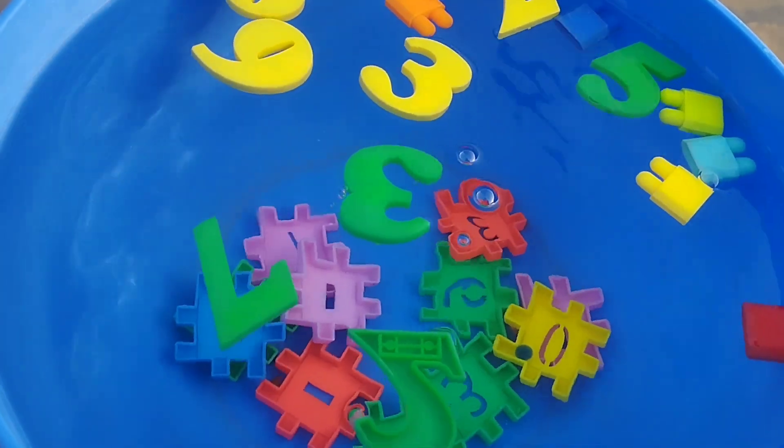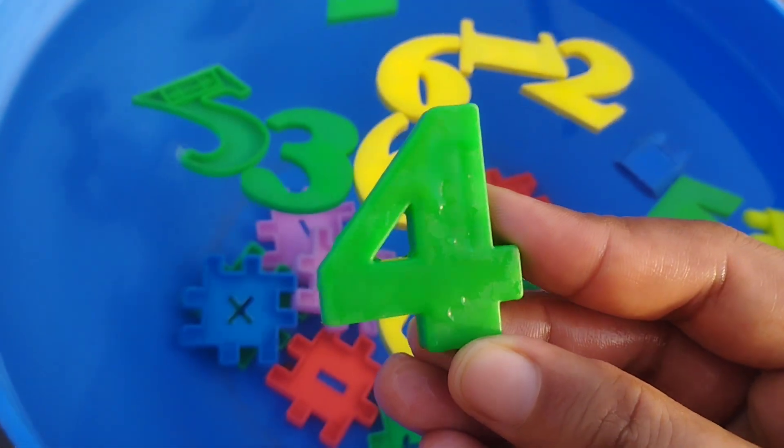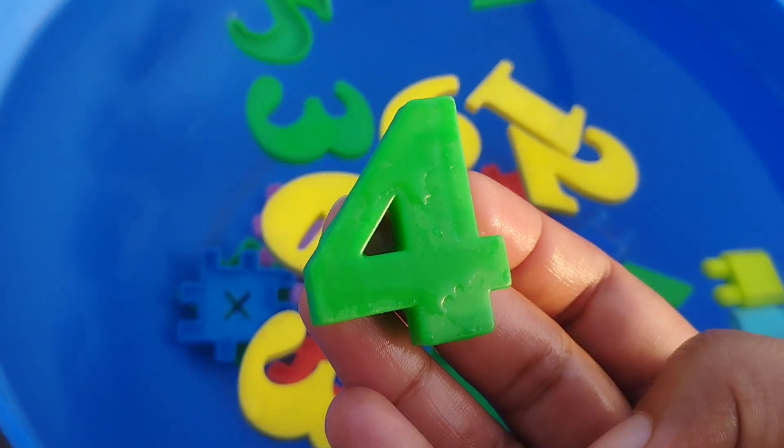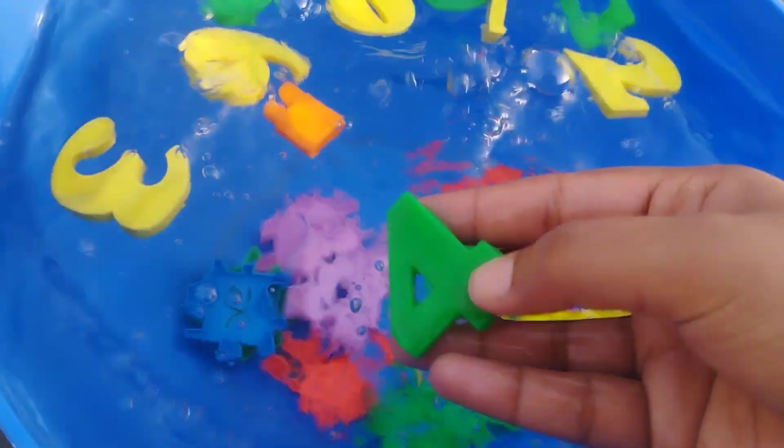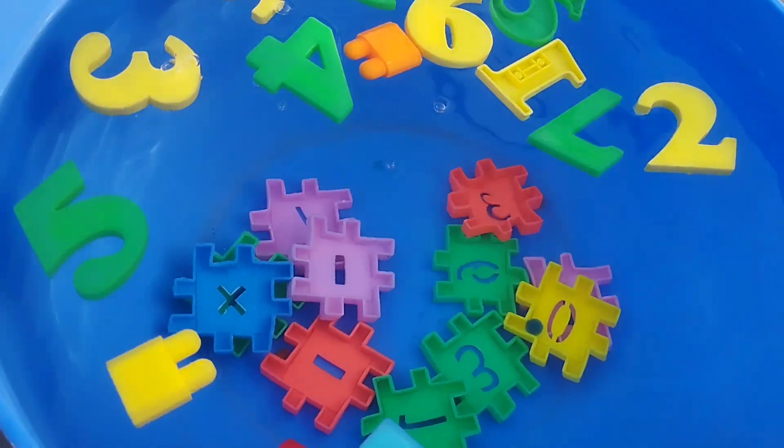The next number is number 4. This is number 4. Do you know kids? This is number 4.